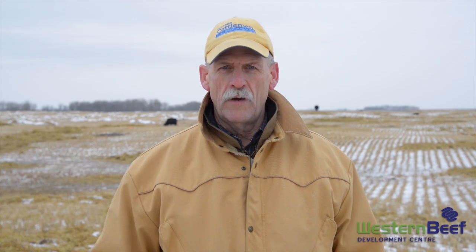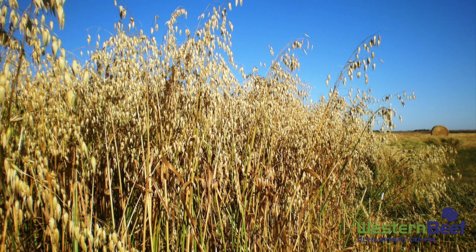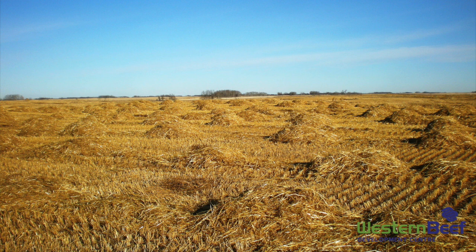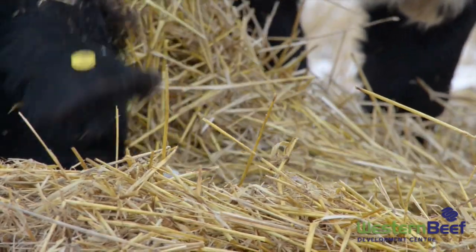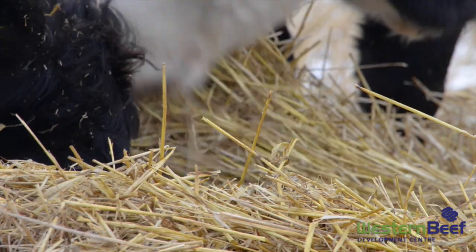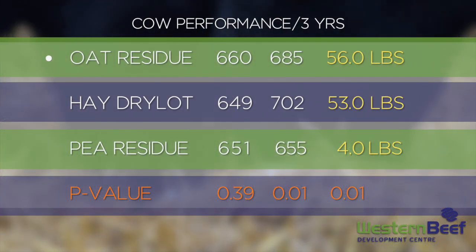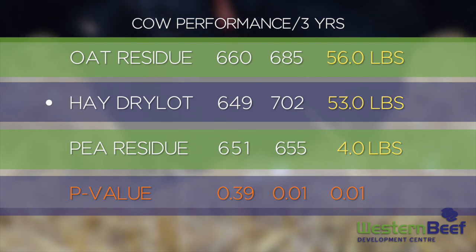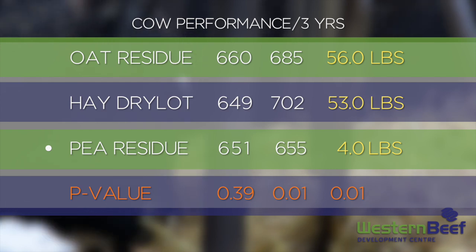We conducted a study looking at grazing crop residues. The two crops included a pea and an oat crop. The pea was a 40-10 silage pea where the crop was combined and the straw chaff was collected in piles of 50 pounds. The oat was a bailer oat, a smooth-awned oat, also collected in 50-pound piles. Cows were put out over three years, an average of 60 to 100 days. Results indicated there was a palatability preference issue — cows consumed less pea residue than oat residue. Performance-wise, cows consuming oat residue had a positive body weight change of 56 pounds; cows in dry lot pens had a positive body weight change of 53 pounds; while cows consuming pea residues only had a positive body weight change of four pounds, confirming the palatability preference issue.